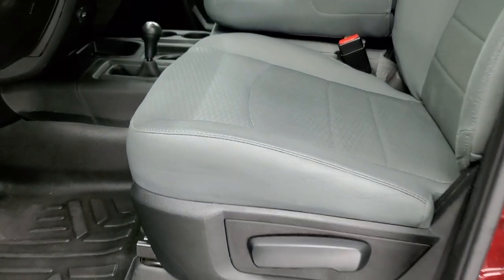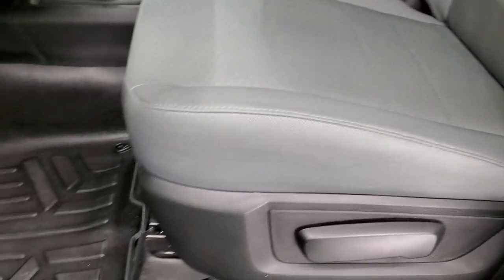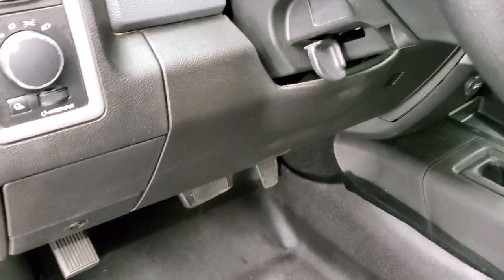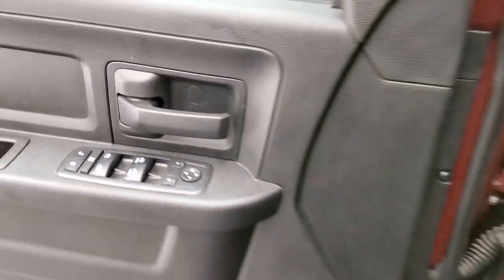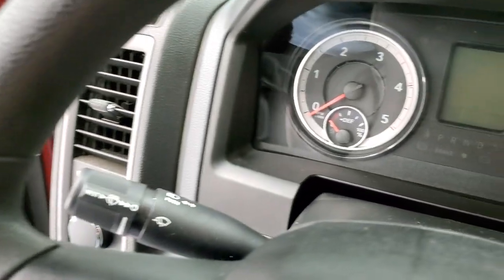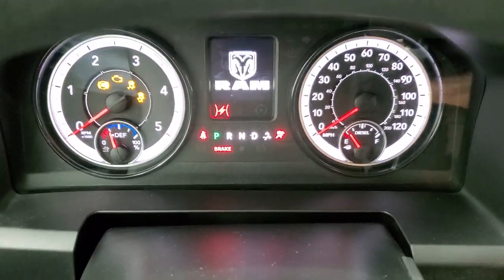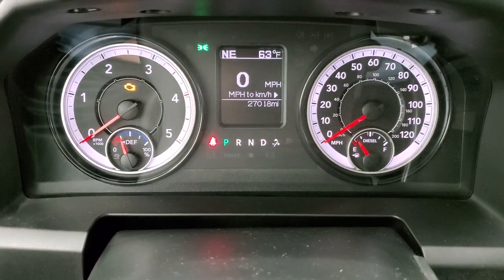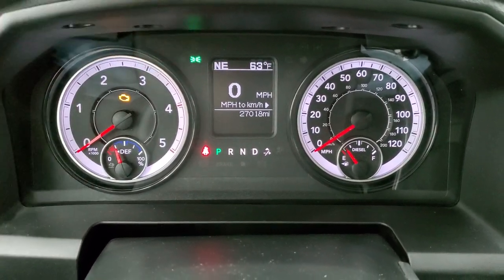Inside, the Tradesman package gives you the gray cloth interior. There are no rips, there are no tears on the seats — very nice condition. I don't think this truck has ever been smoked in. It has a nice set of MaxLiner all-weather floor mats, auto headlamps, power windows, power locks, and power mirrors. Turning the ignition on so you can see the miles — this one has 27,018 miles. The instrument cluster is very nice and clean. You do get a digital speedometer, outside temperature, and compass display.